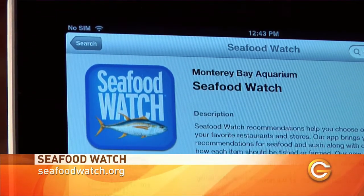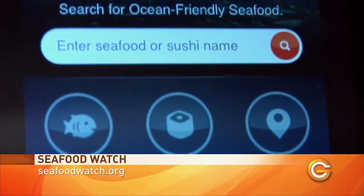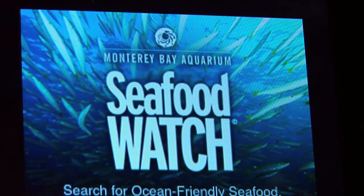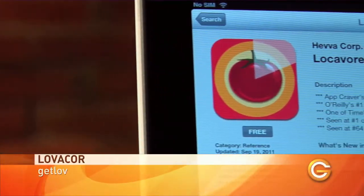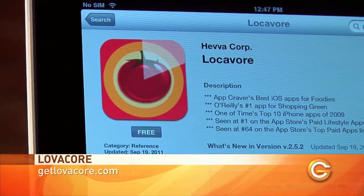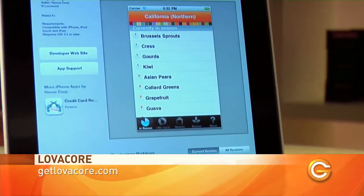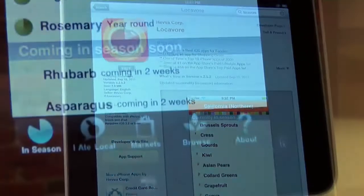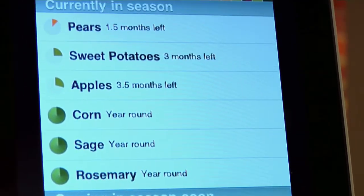Seafood Watch to ensure your purchases are sustainable, like choosing albacore over ahi tuna, and why you should. This will make ordering off a sushi menu a huge pain, but at least you'll feel good about what you're ordering. And finally, Locavore, which will help you determine what produce is local and in season, and where you can get your hands on it. The only drawback here is that within Canada, you can only find information in BC and Ontario.